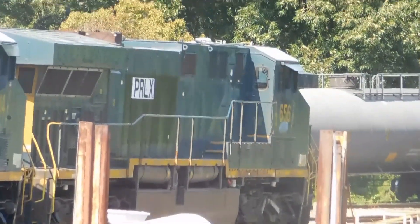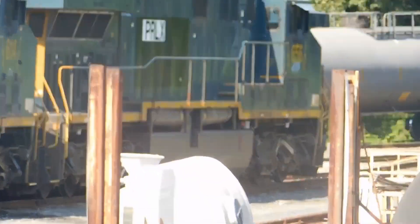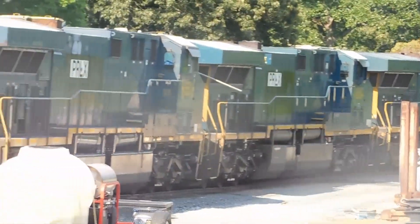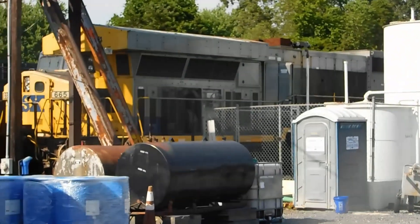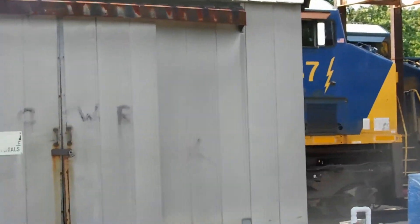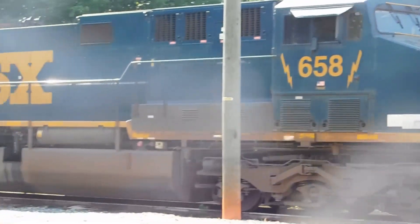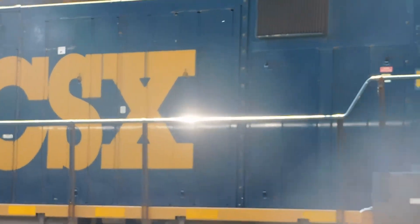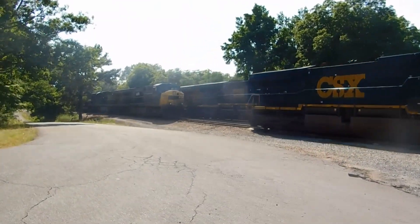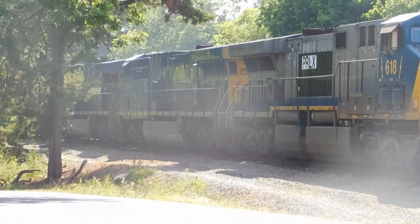Y'all be good, y'all be safe. I'm out. Sorry about the bad shot, but look at this everybody — I ain't been to this section yet, but look at what's sitting all in it. It's probably like 30-some AC6000s sitting in this one little section. Some of them even got horns.